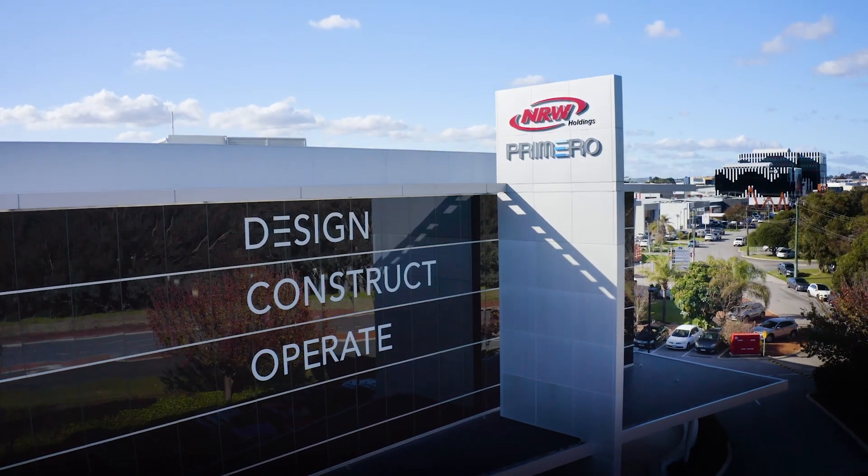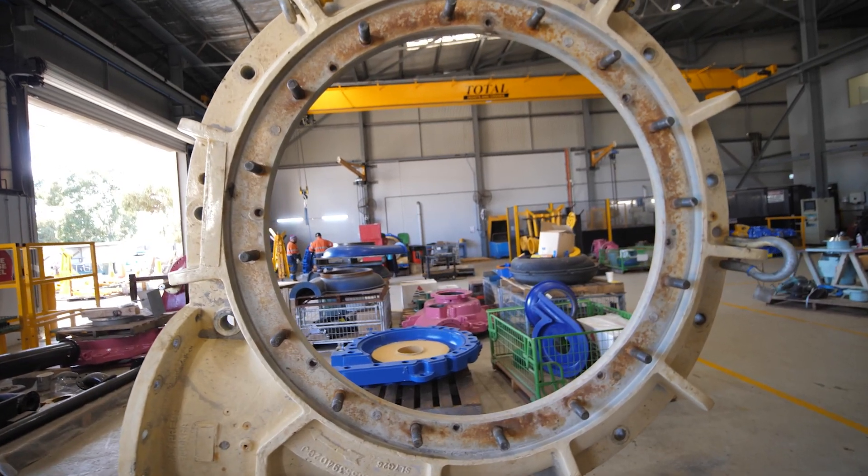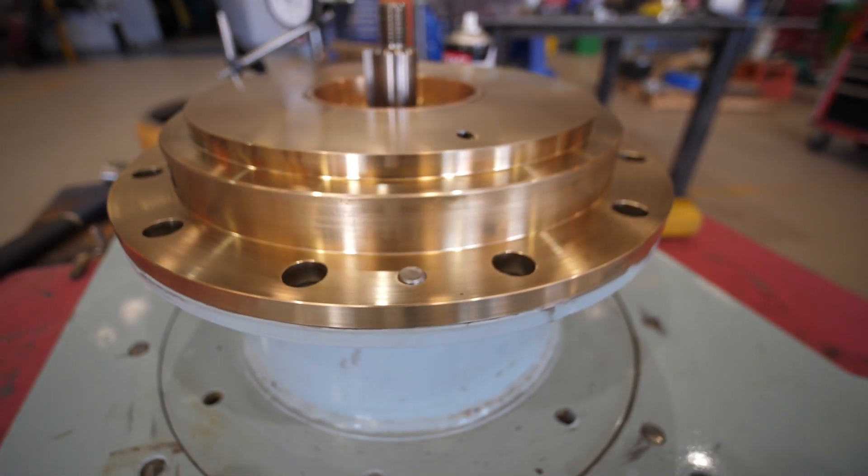ProMiro's design, construct, operate model means that they've got skin in the game at every level. So it's vitally important that every single factor and phase of the project works well.